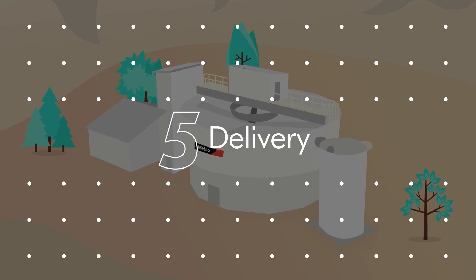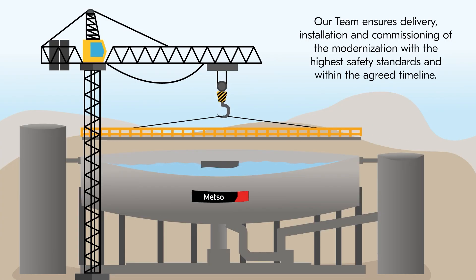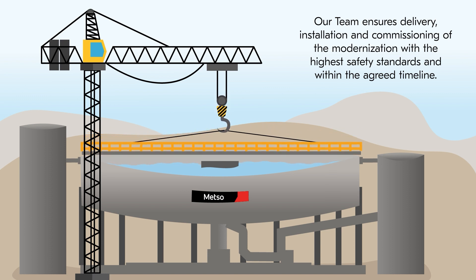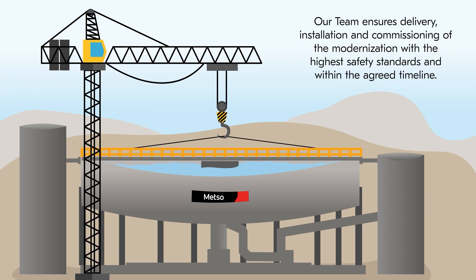Step 5: Delivery. Our team ensures delivery, installation and commissioning of the modernization with the highest safety standards and within the agreed timeline.